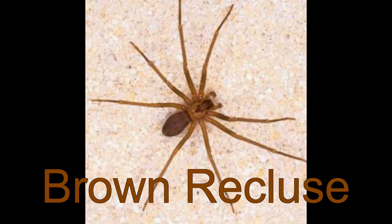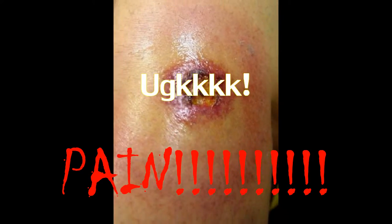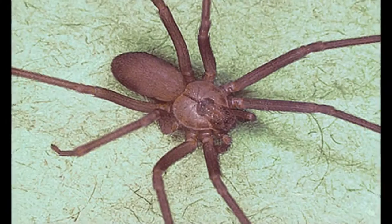Brown recluse. No deaths here, just pain. Long legs, mostly solid color.